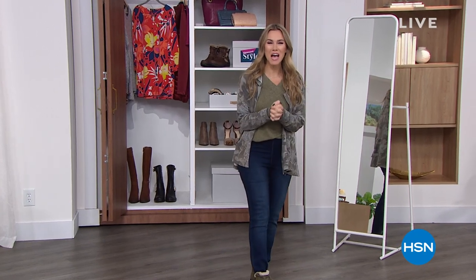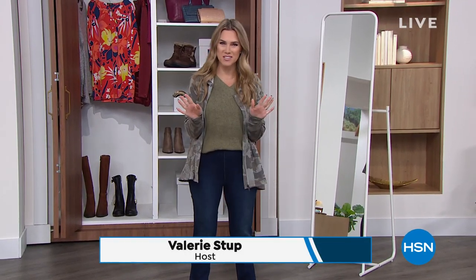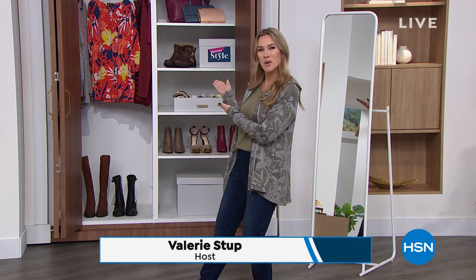Well, hello everyone. Good morning. Happy Thursday to you. Do not change the channel — you're in the right place at the right time. It is time for Obsessed with Style, which is your fashion girlfriend destination.